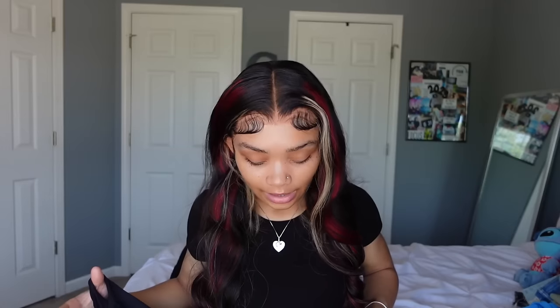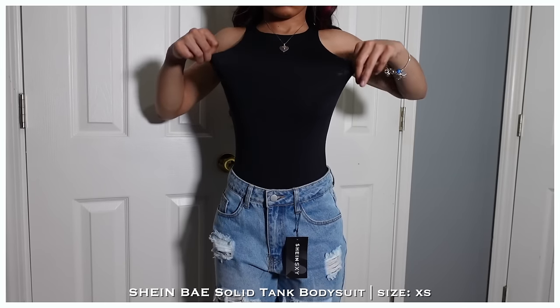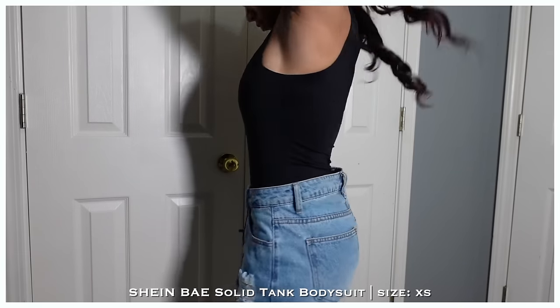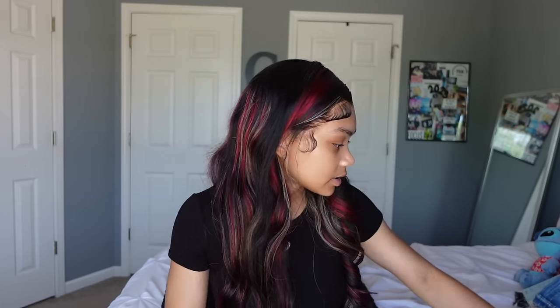Last top is this black bodysuit. I love it — it hugs the body, it's kind of hard to get on because it's so tight at the top, but once it's on it just does what it's supposed to do. I got it in extra small. I'm definitely going back to get more colors. Black SHEIN stuff tends to be tighter, so if I try another color I'll try extra small to compare.